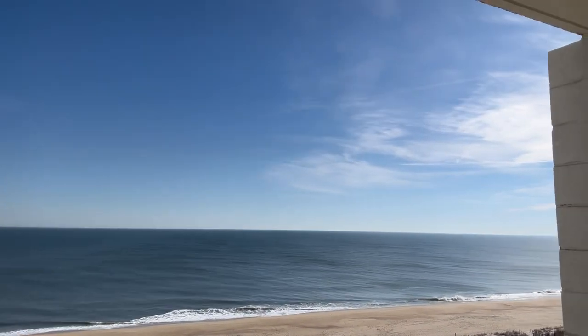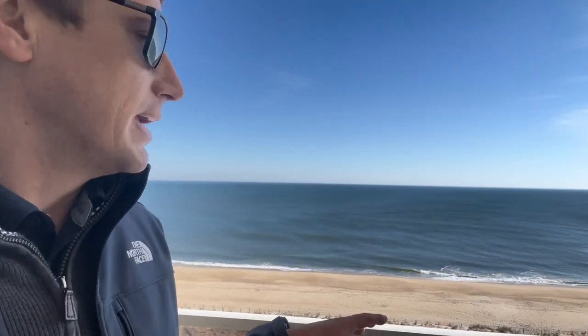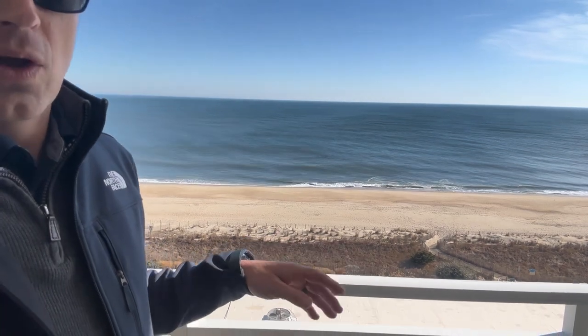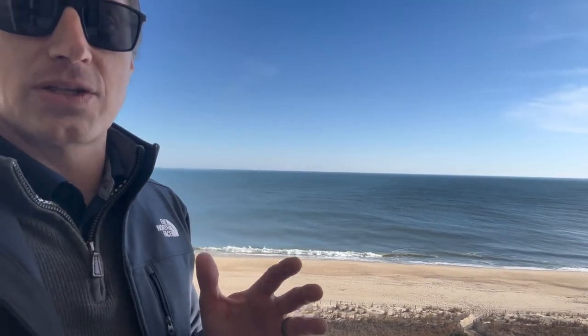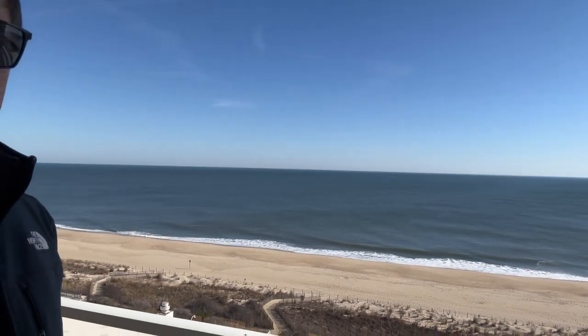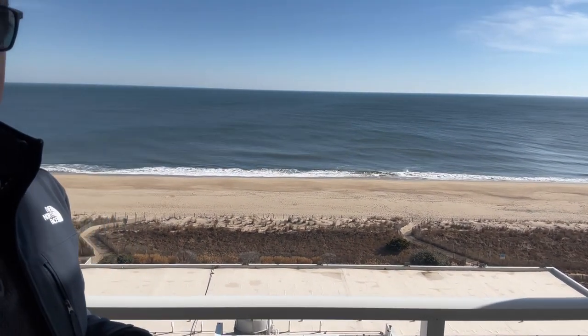So I'm up here on the 11th floor — just wanted to give you an idea of the view. I also wanted to highlight that there is a hotel on the backside of the Carousel. So if you're looking to purchase a condo here, one thing to take into consideration is that the roof of the hotel is located right here and it goes to the fourth floor. So if you were down on some of the lower floors, you might get a little bit of that roof in your view. These folks love it up here on the 11th floor because it's just a beautiful unimpeded view, but some of the lower floors still have a great view — you might just have an HVAC unit in the way in some areas.